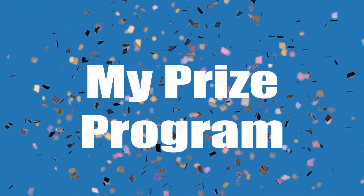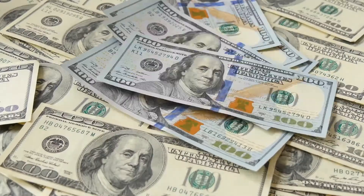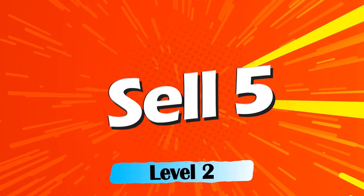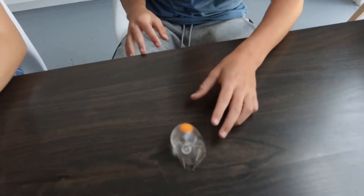Introducing My Prize Program — your way to earn great prizes just for helping our school with the fundraiser, and it all starts when you sell your first item. Sell just one item and win some awesome slime. When you sell five items you get this super fun splat ball — throw it at your friends and watch them freak out when it splats.